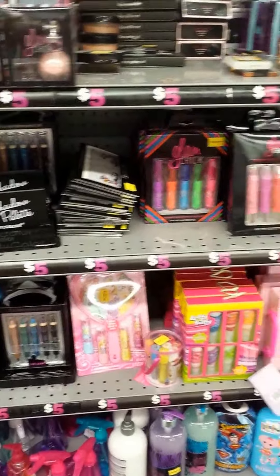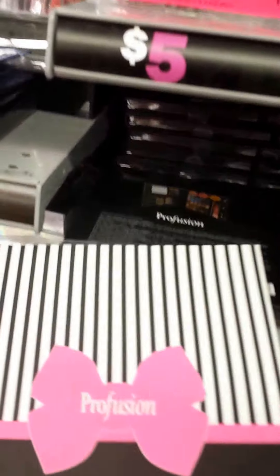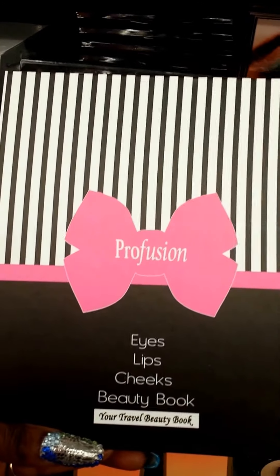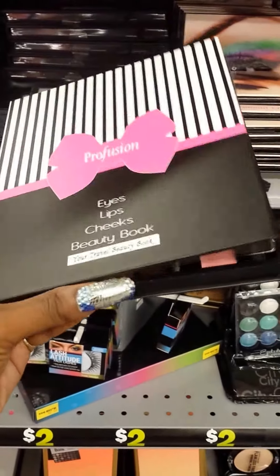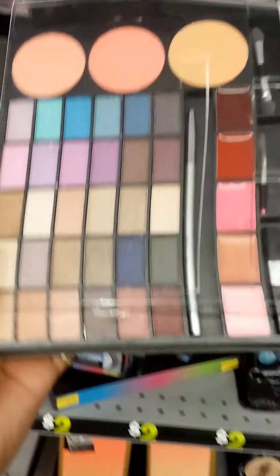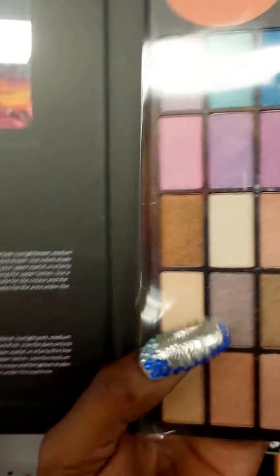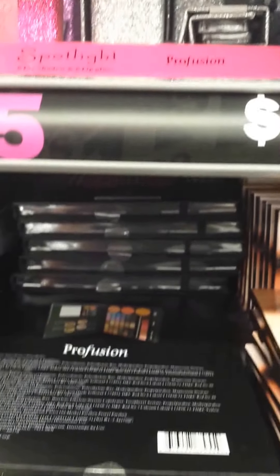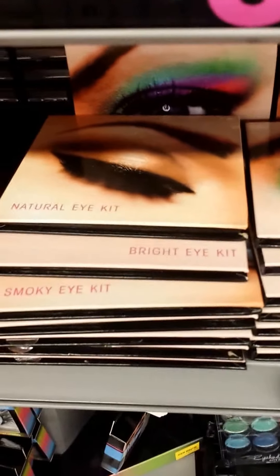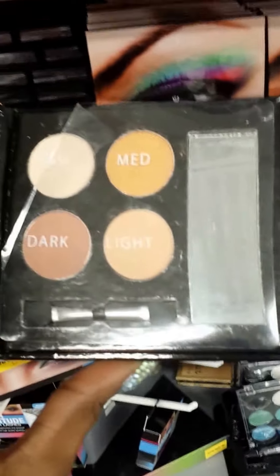I wanted to show y'all that they have Profusion Eye, Lip, Cheek Beauty Palettes. Since this one was open, I'll flip it open to show it to you — this is what it looks like. You get eyeshadow looks and a full palette, and there are plenty here. They have a natural eye option — these are Profusion Palettes, and this is the natural eye.